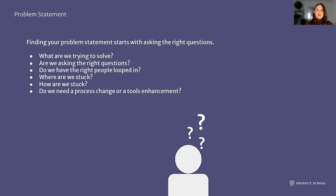What are we trying to solve? It seems obvious, but sometimes we think we're trying to solve one thing and what we actually should be solving is another. Asking this simple question can help guide you in the right direction. Are we asking the right questions? If you're not asking the right questions, you are not going to be going in the right direction. Do you have the right people looped in? Are your stakeholders there and present? Are you getting your information from them, collaborating with them, asking them to think about different types of solutions?